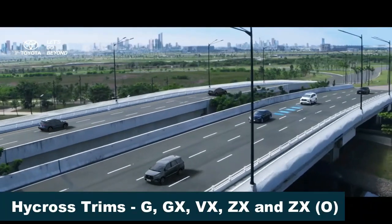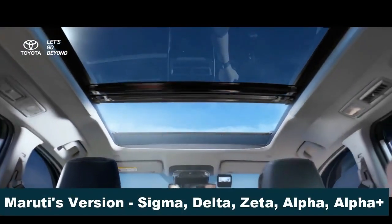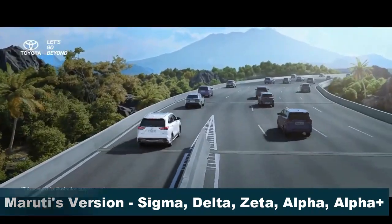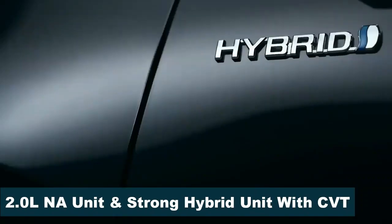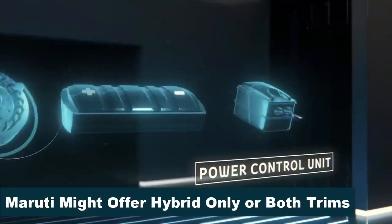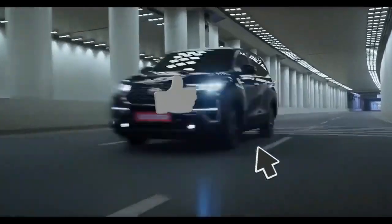Toyota currently offers five trim levels for the Hycross — G, GX, VX, ZX, and ZX Option — which may be equivalent to the Sigma, Delta, Zeta, Alpha, and Alpha Plus trims offered with Nexa vehicles. The Hycross is currently available with two engine options: a naturally aspirated unit and a strong hybrid powertrain. It is unclear whether Maruti will source the entire Hycross lineup or just the hybrid variants.